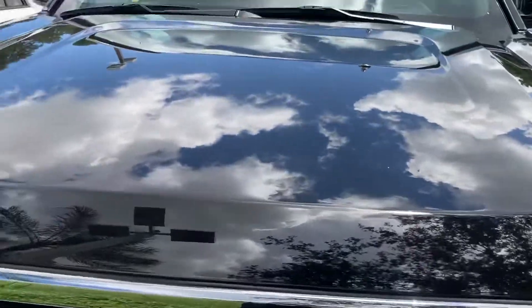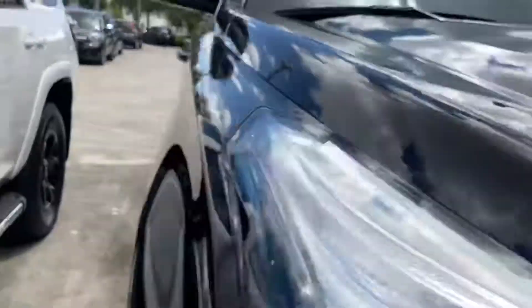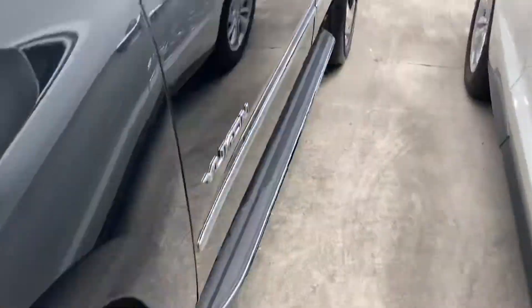What's up guys, it's New Rock City for Roblox, and today we're doing a look and review of the 2019 GMC Yukon SLT. This will be a full tour of the Yukon, so let's get started.